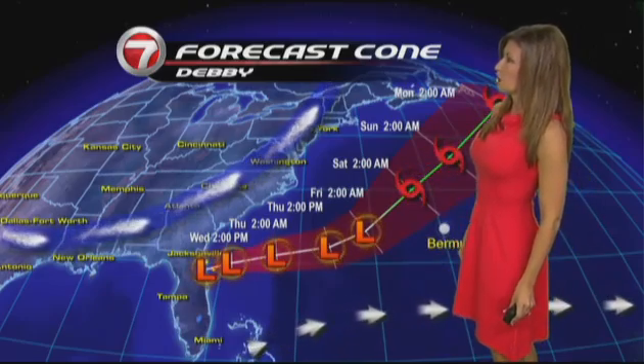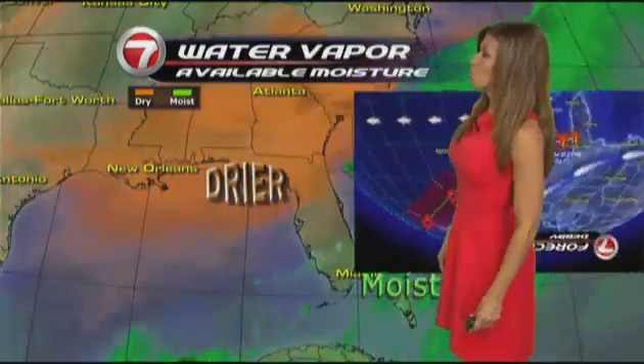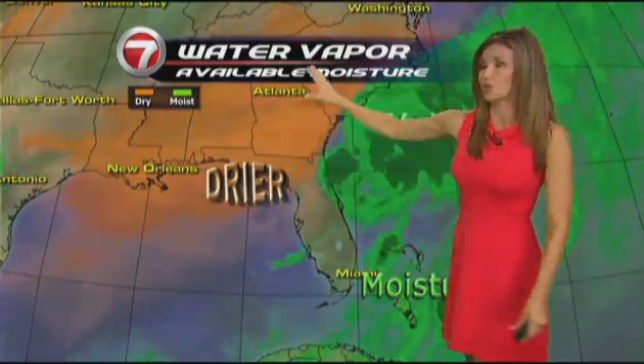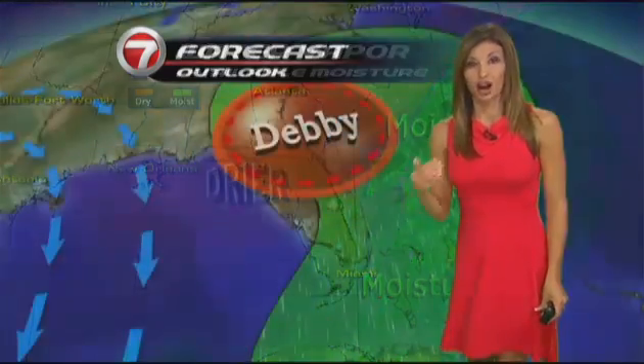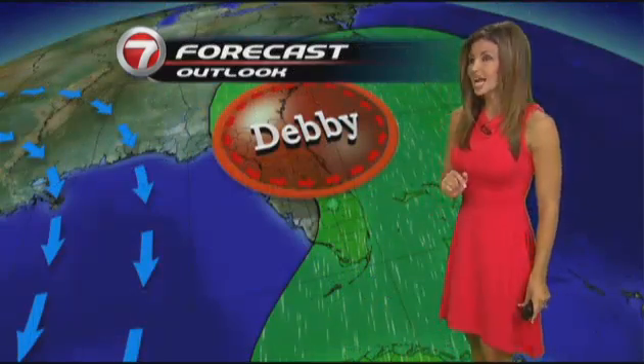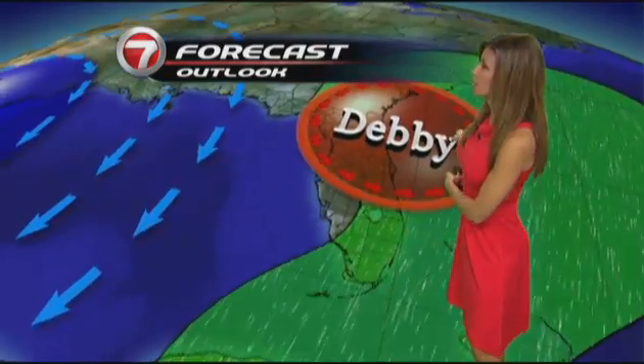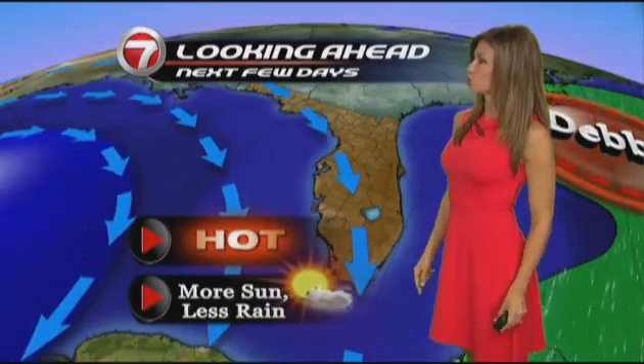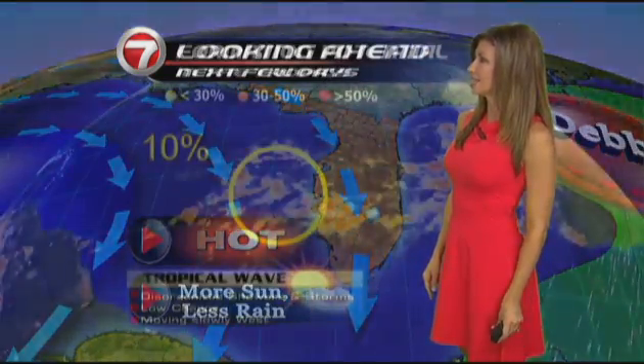It could strengthen back to a tropical storm just north of Bermuda. Regardless, what we're watching is the moisture associated with the system on its eastern edge. The further away Debbie gets, the drier air will move into South Florida and the drier our weather pattern will be. Not today though — we still have those rain bands wrapping around Debbie, keeping us unsettled and breezy. Going into the end of the week and the weekend, high pressure builds from the Gulf of Mexico, bringing drier air, more sunshine, and less rain.